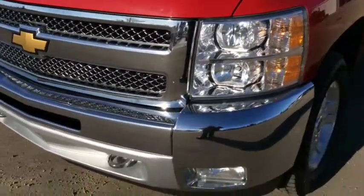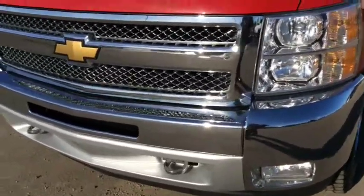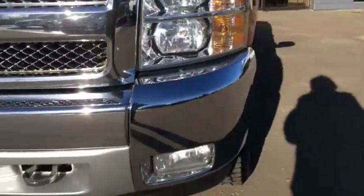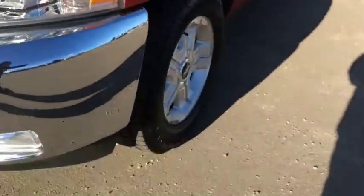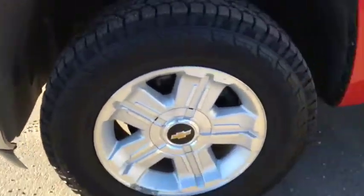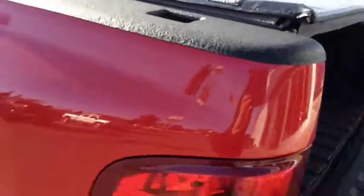Exterior features include chrome bumper, grille, chrome front recovery hooks, fog lights, and 18 inch aluminum wheels with 18 inch all season tires. Soft cover tonneau cover and spray-in box liner.